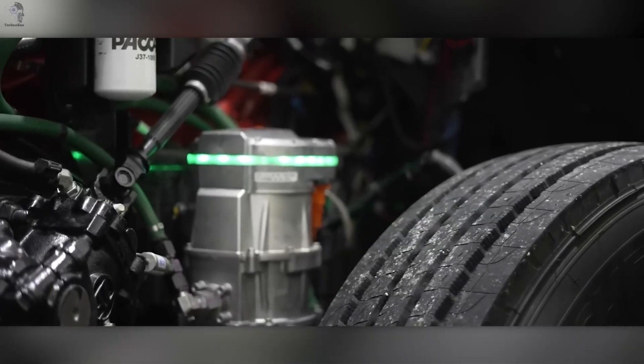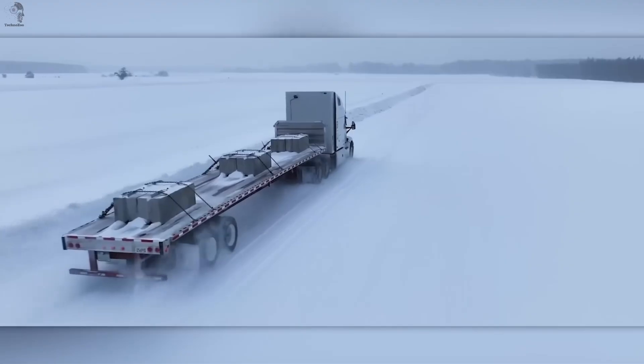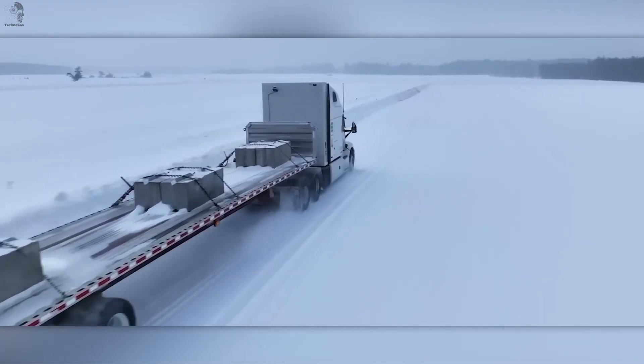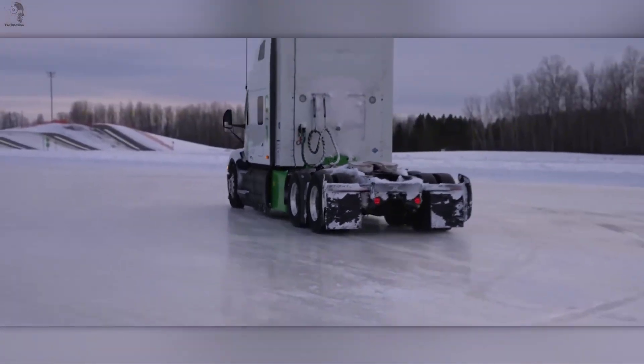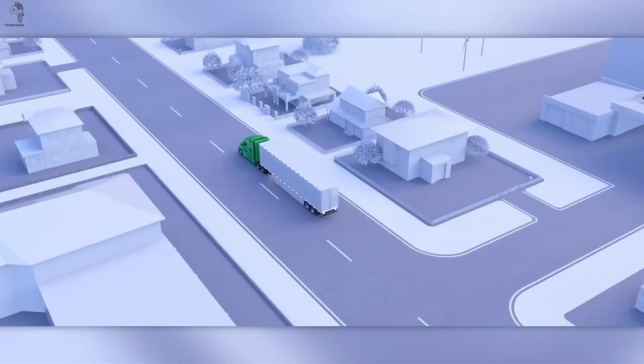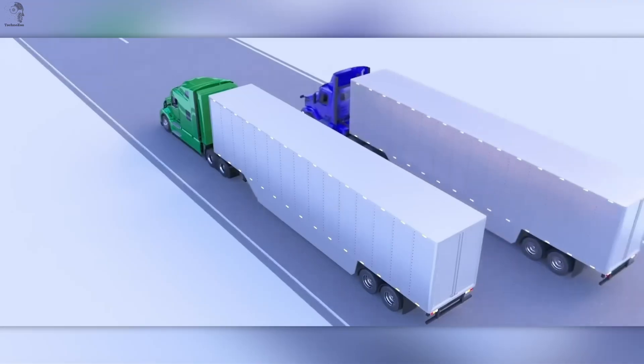That means lower emissions, less maintenance, and incredible flexibility. The system can run on more than 20 types of fuel, from natural gas and propane to hydrogen and even ammonia. In the city, the HyperTruck switches to pure electric mode, covering up to 120 kilometers with zero noise and zero exhaust.